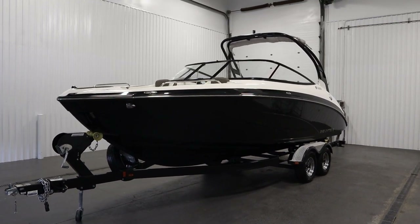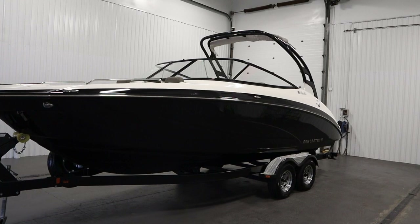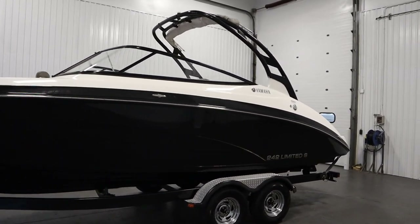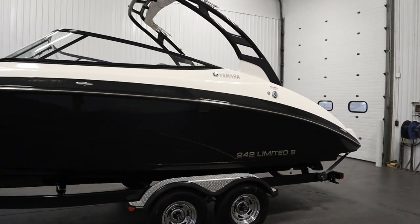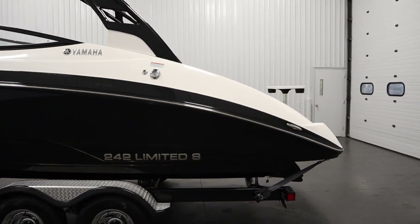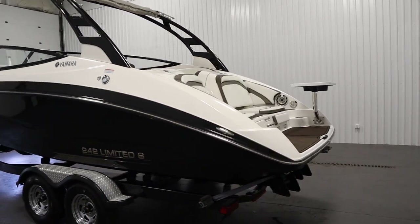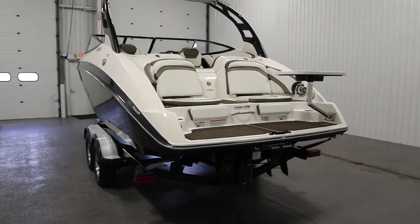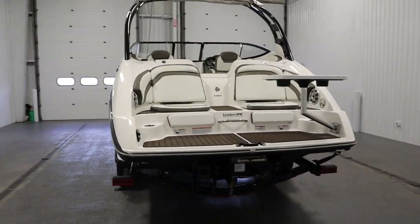Today we have a nice 2015 Yamaha 242 Limited S with only 279 engine hours and a trailer. Twin 1.8 liter high output Yamaha four-stroke EFI marine engines power this nicely equipped jet boat.